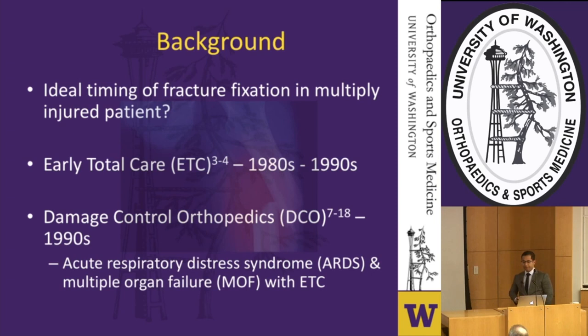Since the 1980s, the ideal timing of fracture fixation has been a topic of debate. From the 80s to the mid-90s, early total care dominated the scene as a way to maximize hospital resources and surgeon time, and more importantly, to avoid feared complications with long bone injuries such as ARDS and end organ failure.